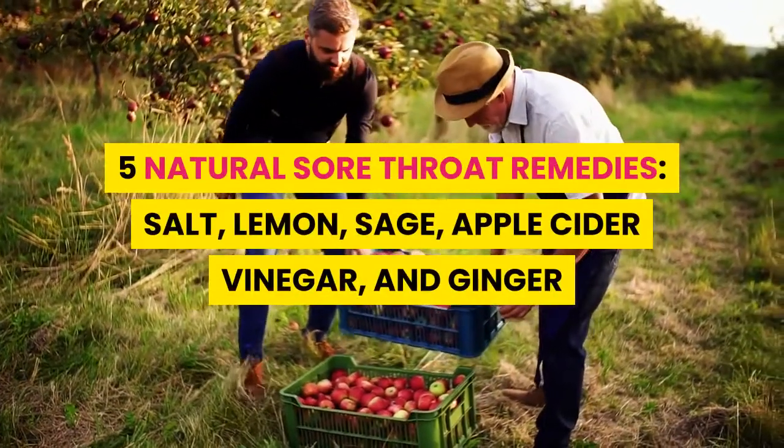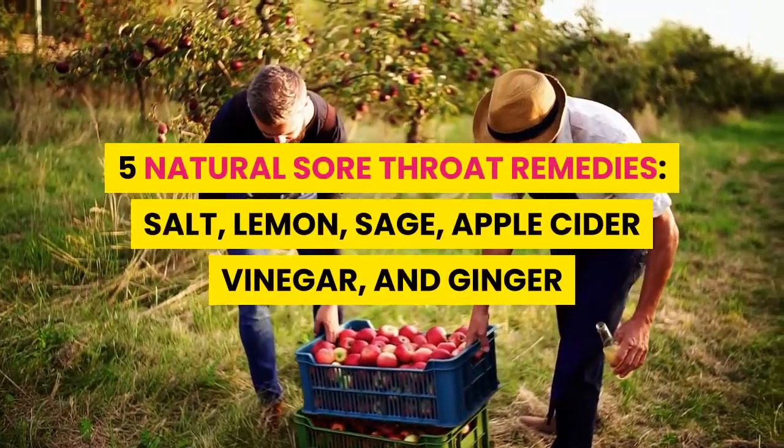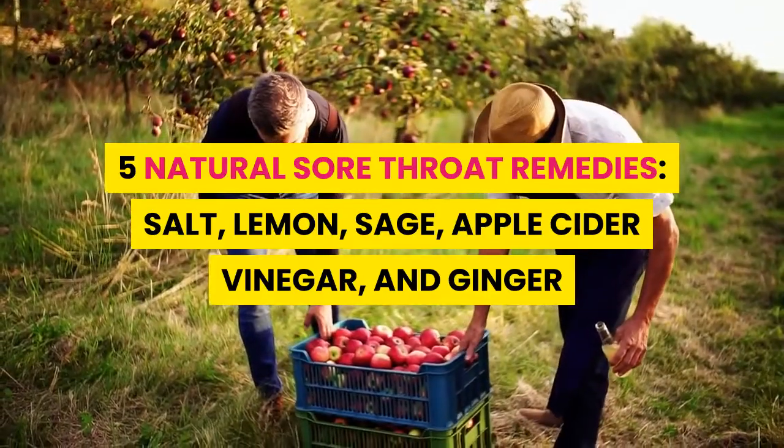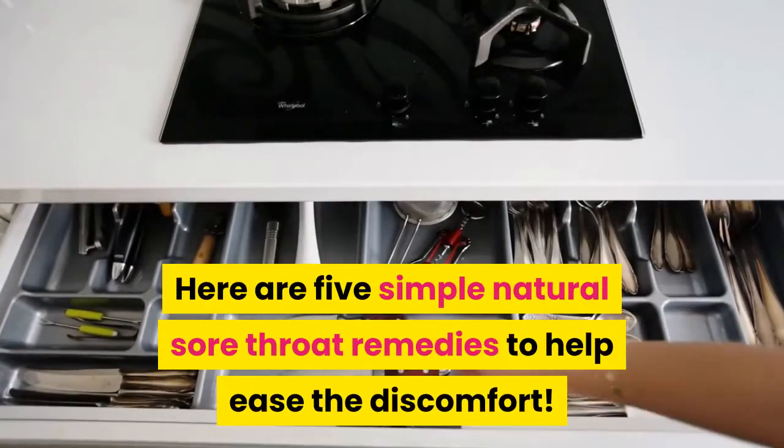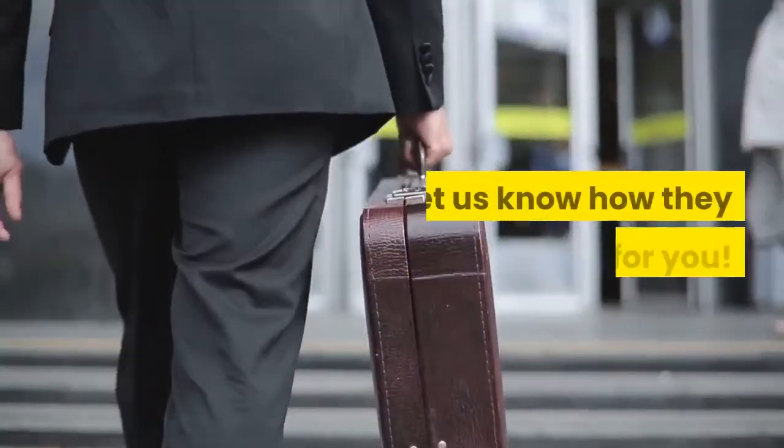5 Natural Sore Throat Remedies: Salt, Lemon, Sage, Apple Cider Vinegar, and Ginger. Here are 5 simple natural sore throat remedies to help ease the discomfort. Let us know how they work for you.